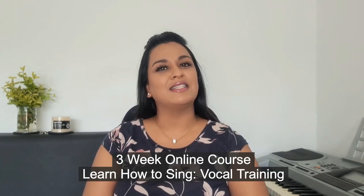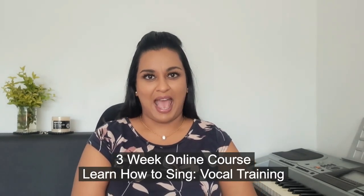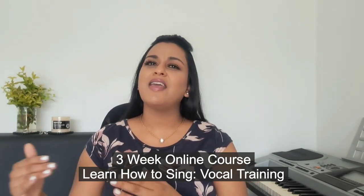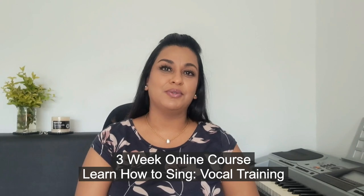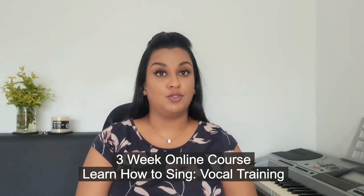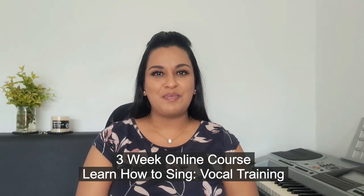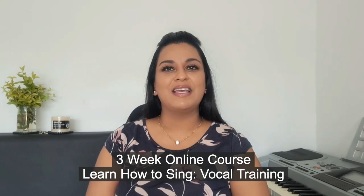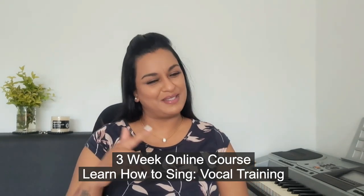If you would like to go even further in your singing journey, check out the course I've put together called Learn How to Sing: Vocal Training. It takes you all the way from beginner to intermediate and then to advanced level vocal training. No matter which level of vocal ability you're at, you will benefit — you can really transform your vocals and build your self-esteem. Details are in the description box below.